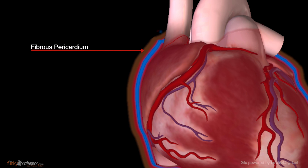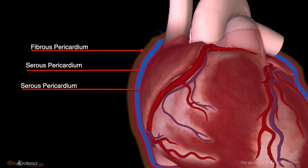Within the fibrous pericardium are two further layers of serous pericardium. The serous pericardium, by contrast with the fibrous pericardium, is rather delicate and membranous. It has two layers which are continuous with each other. The outer layer of the serous pericardium is called the parietal layer and it is attached to the inner surface of the fibrous pericardium.